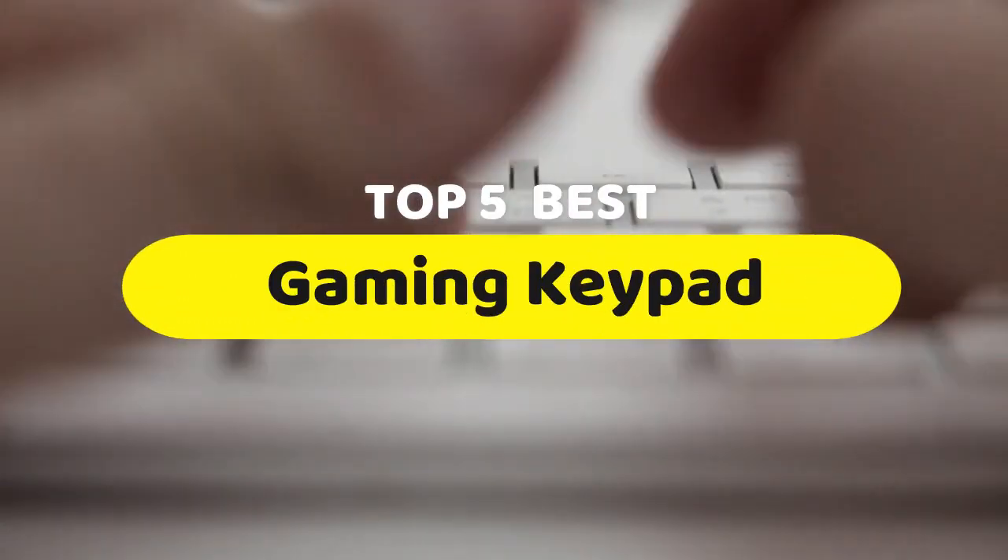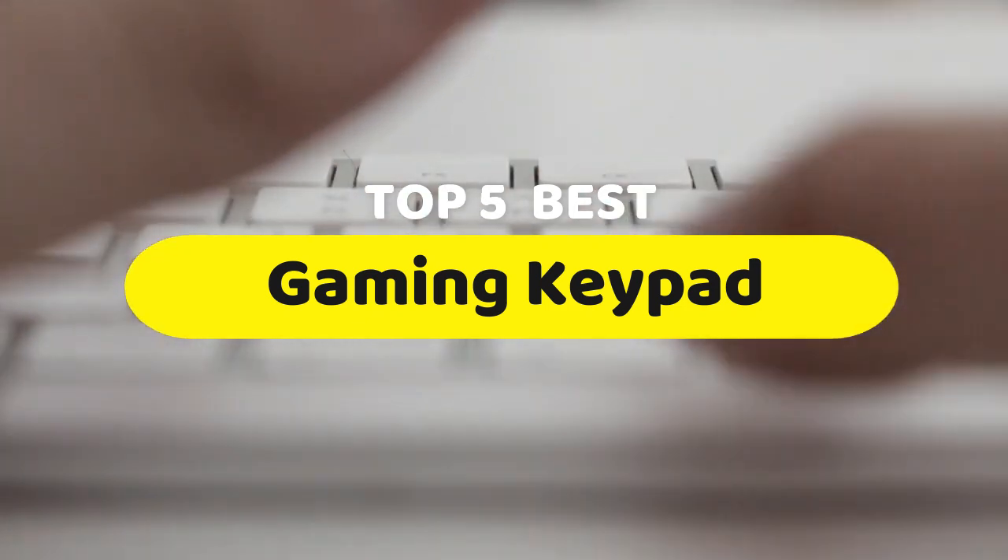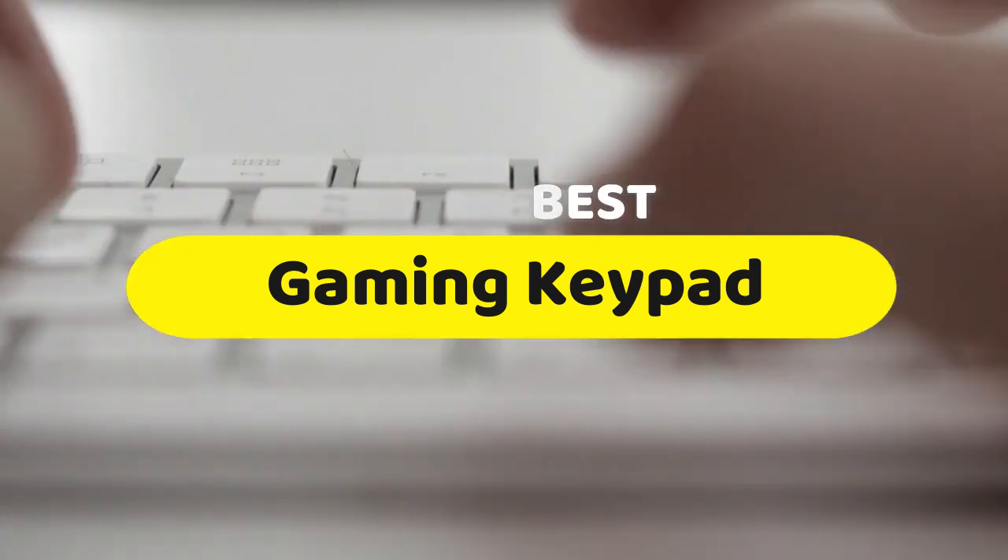Hello guys, today we are going to be checking out the five best gaming keypads you can buy right now. I made this list based on my personal opinion and hours of research, and I have listed them based on performance, features, and price.